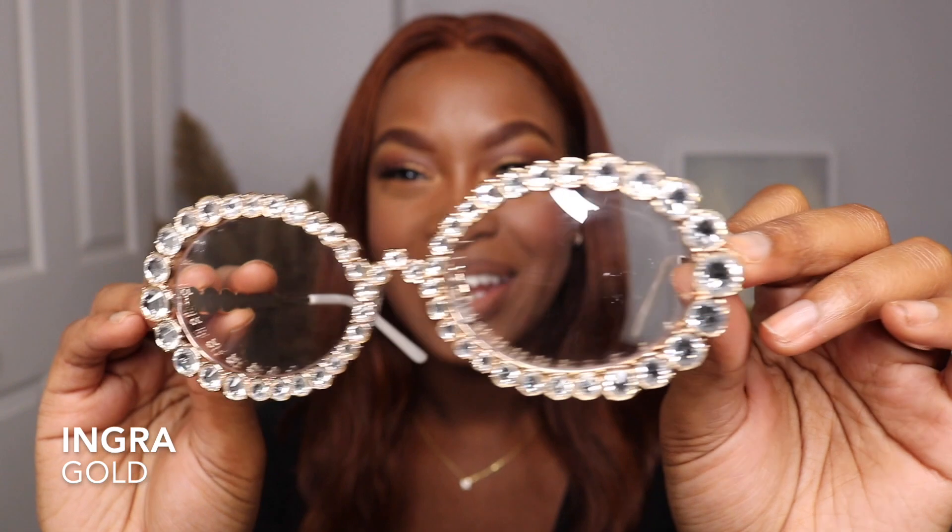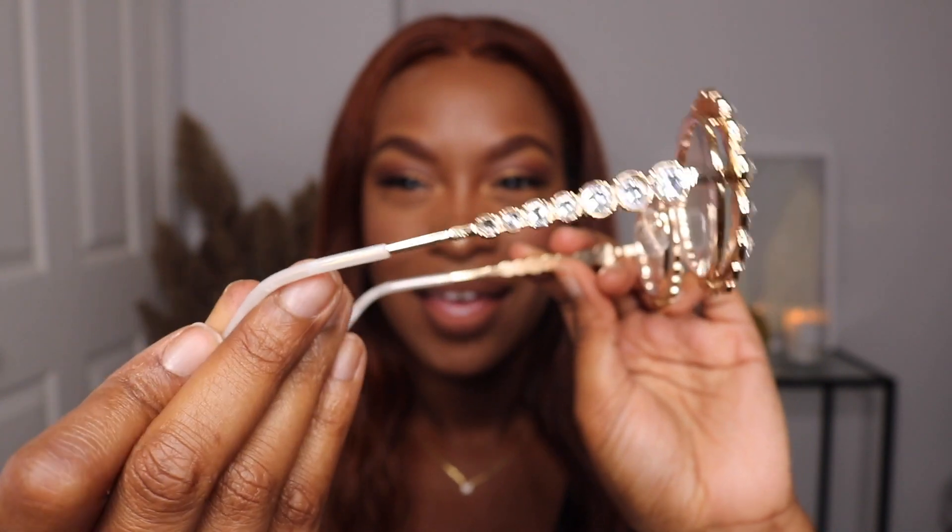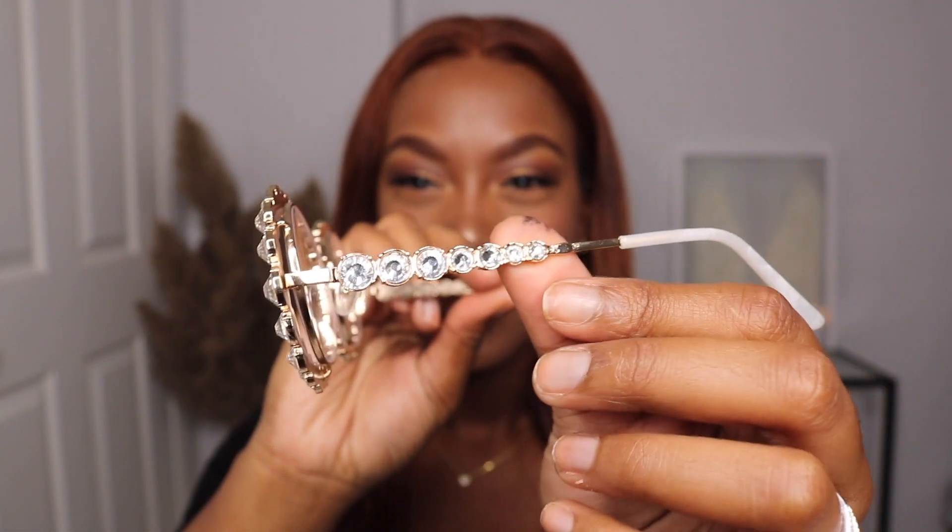I have never ever seen glasses this extra before — and extra in a good way, depending on what you like. Ladies and gentlemen, here is Ingra. Isn't it so cool and interesting? Look at the detailing, look at the side. Have you ever seen glasses like this before? I can't say that I have. Let me put them on. Oh my gosh — I've never put on oval glasses before, but I think I'm gonna put these on when I'm trying to look rich. These are bougie 101 glasses.